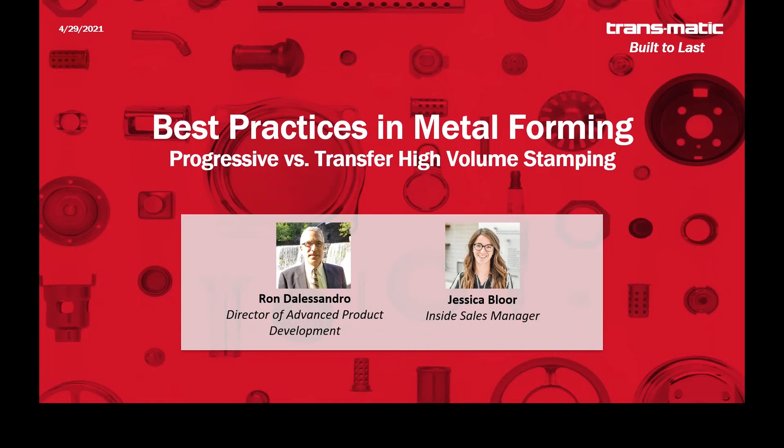Hello, everyone. Thank you for joining us today. We are Transmatic Manufacturing, a deep draw metal stamping supplier based out of Holland, Michigan. My name is Jessica Bloor. I'm inside sales manager, and with me today is Ron D'Alessandro, our director of advanced product development.